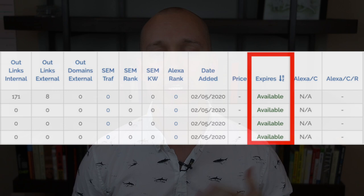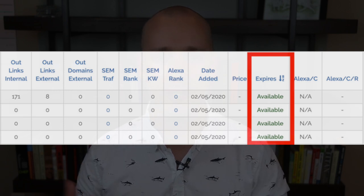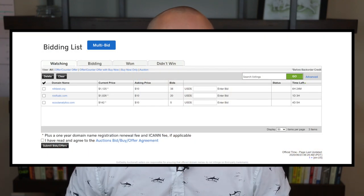Step three is to start researching. The first type of domain I analyze are drop domains. Under the expires column, you'll see 'available,' which means you can go to any registrar like GoDaddy or Namecheap and register the domain — you won't need to go into a bidding war through auctions. Keep in mind these domains are often available for a reason, but it's a good place to start because there are some diamonds in the rough you can pick up.